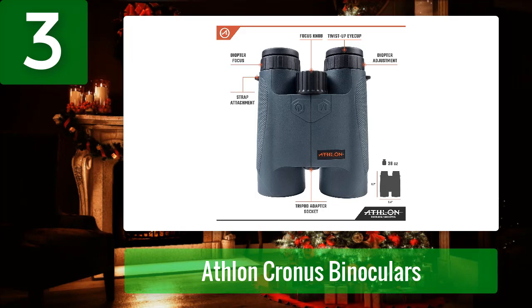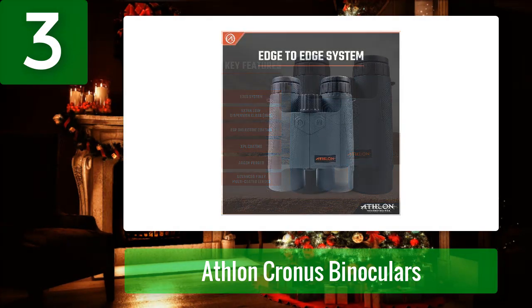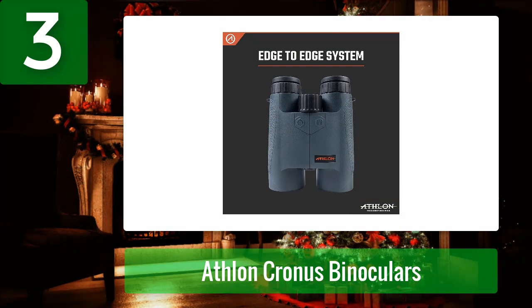The 19.3mm eye relief is helpful for glasses wearers, allowing a full field of view. UHD glass provides clear, sharp images by overcoming fringes and obstacles. The new E2 ES edge sharpness system allows viewing even the smallest objects with clarity. The device is argon-purged, making it waterproof and thermally stable. The maximum reflective range is up to 2000 yards, deer range up to 800 yards, and field of view is 338 feet at 1000 yards.